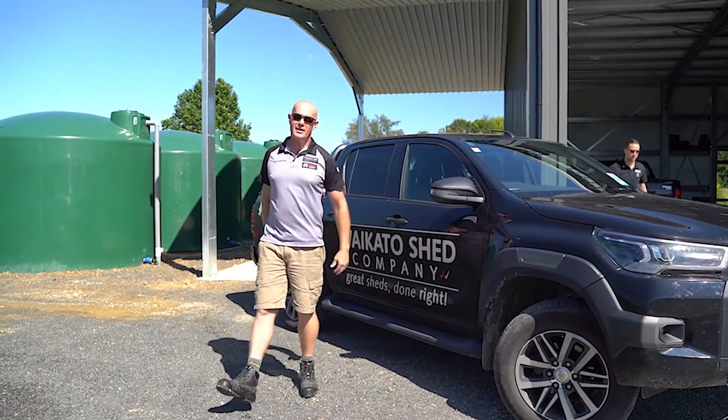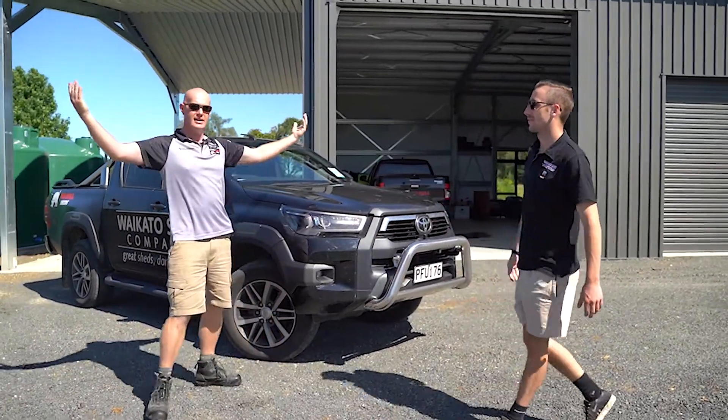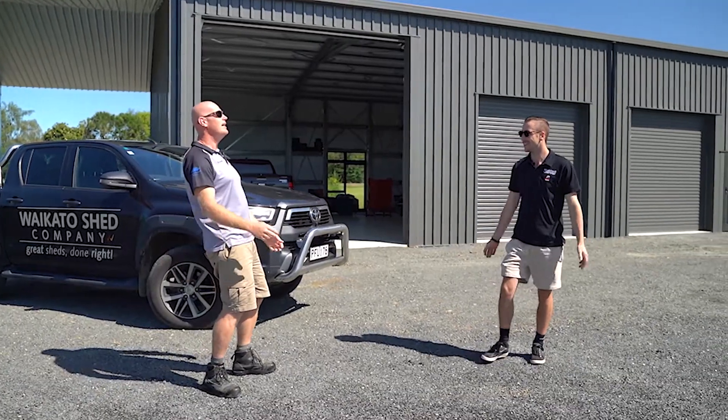G'day everybody, welcome to another episode of the Wonderful World of Waikato Sheds. G'day Sean. Hey Jase, how you going? Awesome, the sun is shining which has been a little unusual in 2023. What a beautiful day in the Waikato, wouldn't you say? I would say it is lovely.